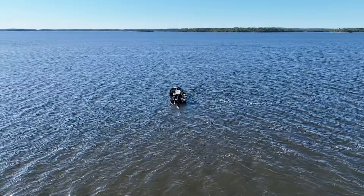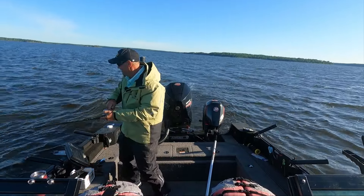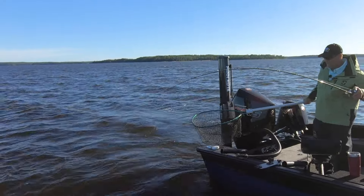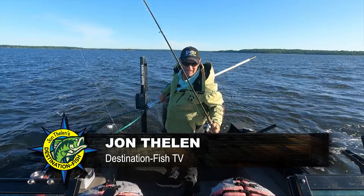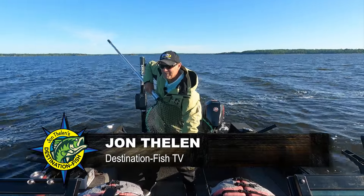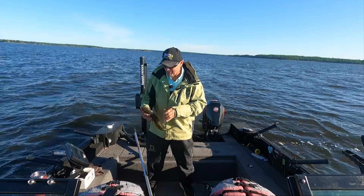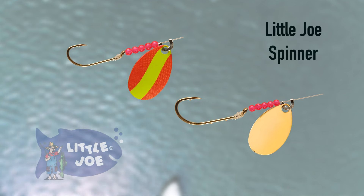There he is — another good eye. Just cookie cutters. Beautiful walleyes stacked up on this thing this morning. I'm going to show you what we're using because it's simple. Been around forever and caught walleyes like that since the day it was brought out.